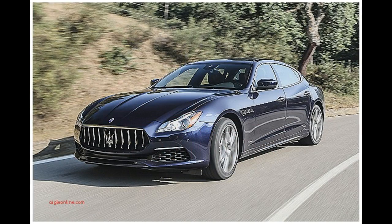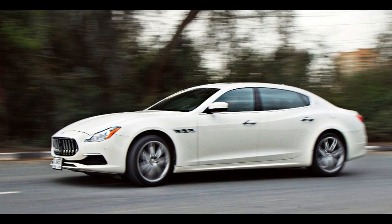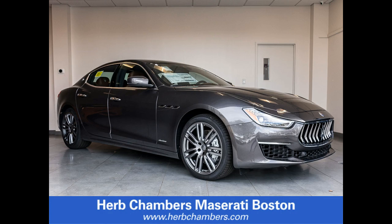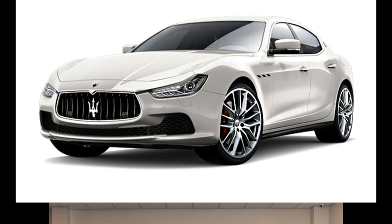The Ghibli's nose, grille and tail have been redesigned, there's a power upgrade for the petrol engines, adaptive LED headlights are standard, and the range has been restructured similarly to the Levante and Quattroporte.